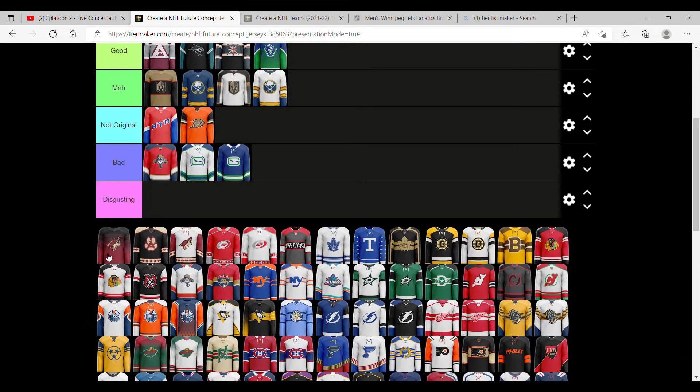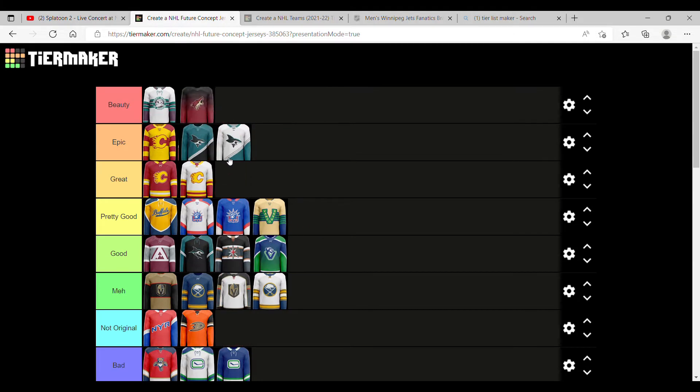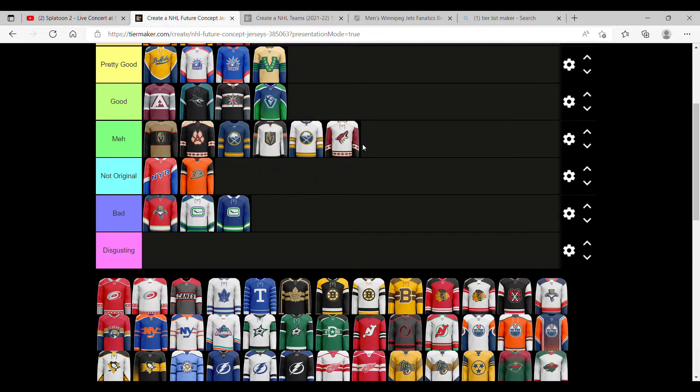Next up we have the Arizona Coyotes. I do like the gradient going from red to black. It's a very original design, because the only team that has really done that so far has been the Seattle Kraken for the sleeves. So I think it's great — not as good as Calgary, but great. I'm not a big fan of this other one; it's like what you see on their shoulders. It's nice but I'm going to say meh. And this one — meh as well.